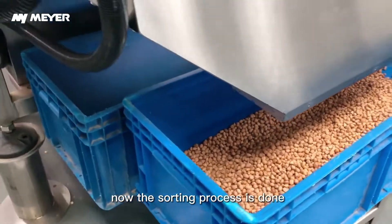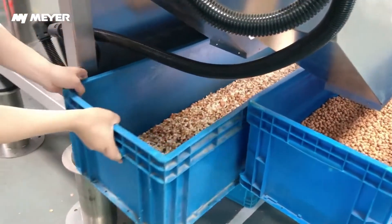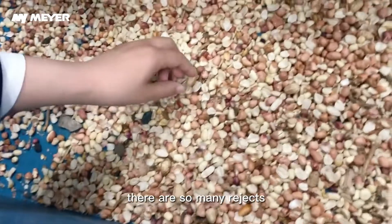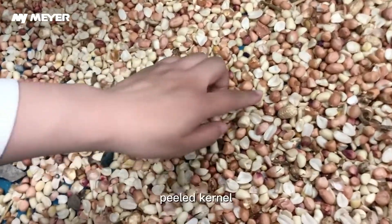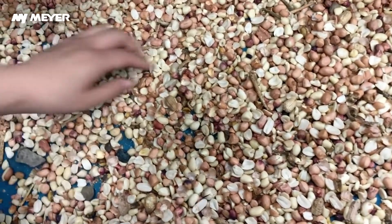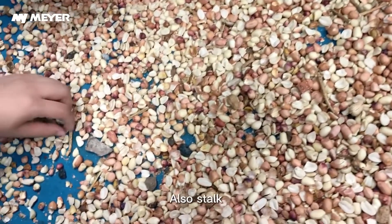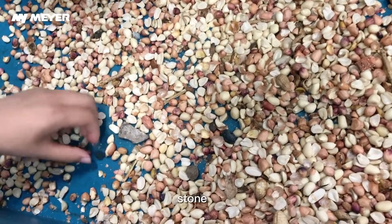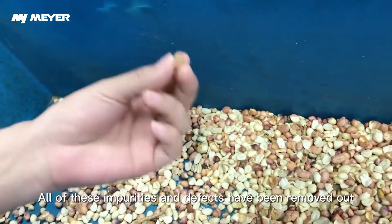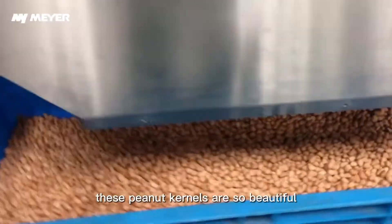Now the sorting process is done — please take the rejects out and let's have a look. Wow, there are so many rejects: hard kernel, peeled kernel, stalk, peanut, stone. See this brick that we just picked outside — it's here also. Stock, stone, and this is the short bud. All of these impurities and defects have been removed.